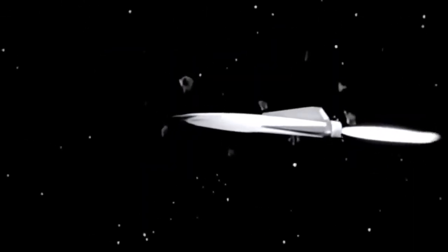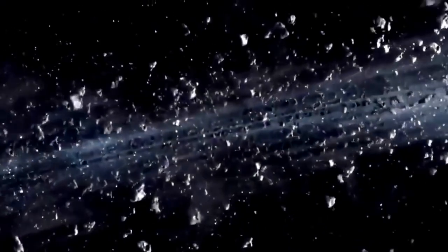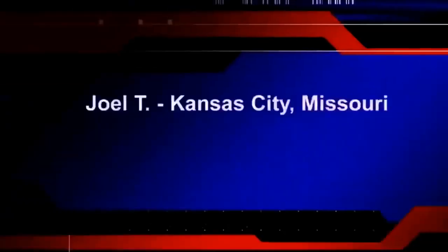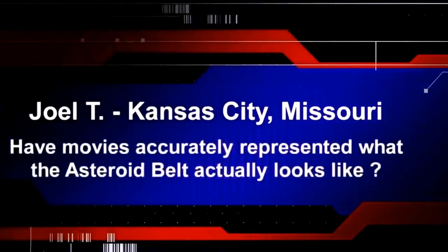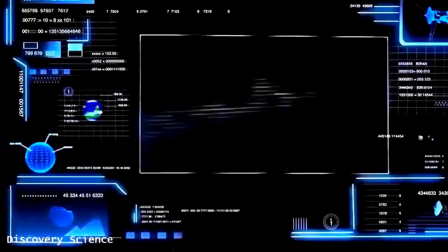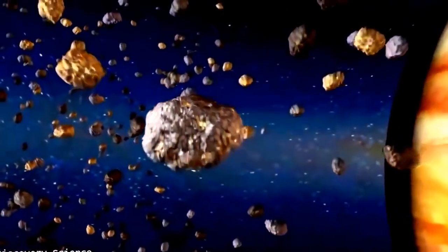Popular movies have portrayed the asteroid belt as a cosmic obstacle course where spaceships dodge enormous boulders constantly colliding before hurtling down to destroy planet Earth. But has Hollywood gotten it wrong? If you were orbiting an asteroid inside the asteroid belt, you wouldn't be able to see big cratered surfaces of other asteroids flying right next to you. They probably just look like distant points of light, because the average separations between most asteroids are much larger than their actual sizes — the average distance between two asteroids can be one million miles.